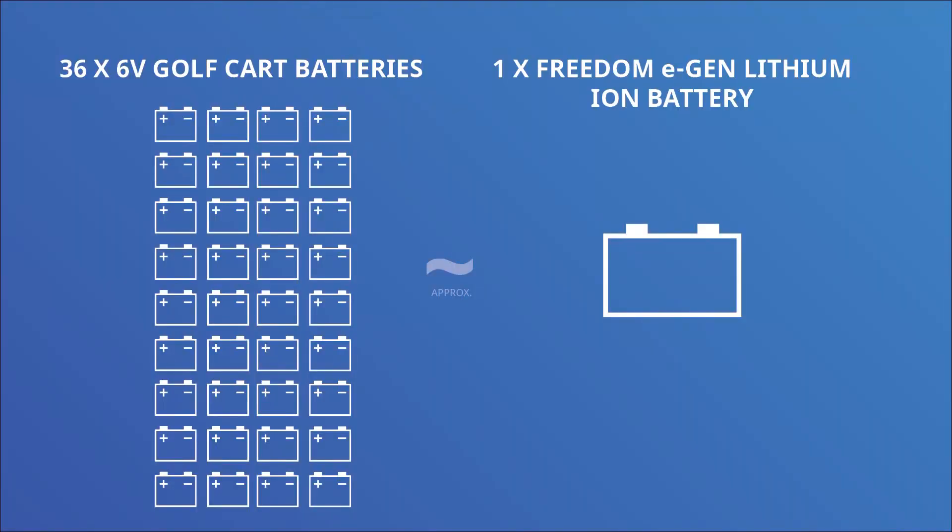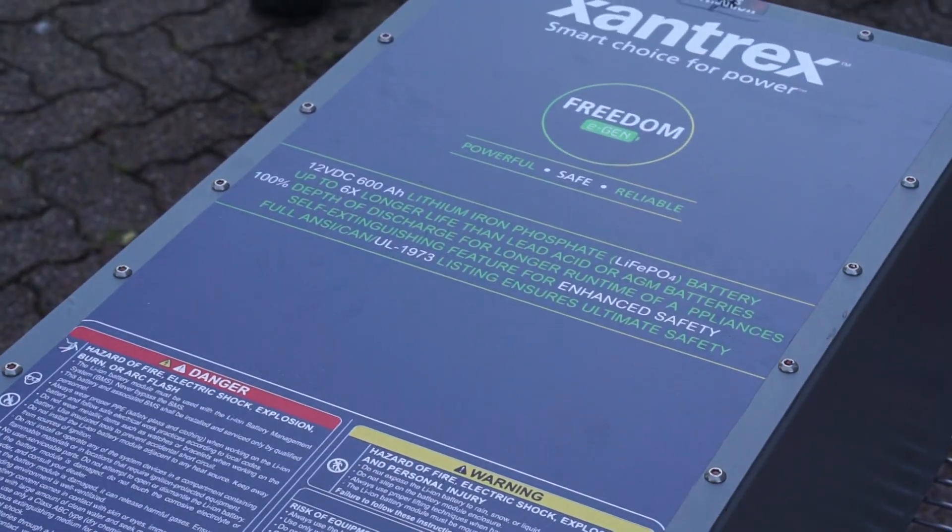Besides the added space and weight savings, a lithium battery bank will last about three times as long as a typical AGM bank in cycles. So instead of 12 batteries, you're talking about a 36 battery equivalent in one smaller package. With the performance and the longevity, it certainly justifies the cost of a lithium.